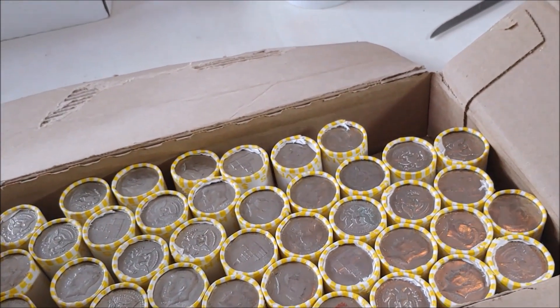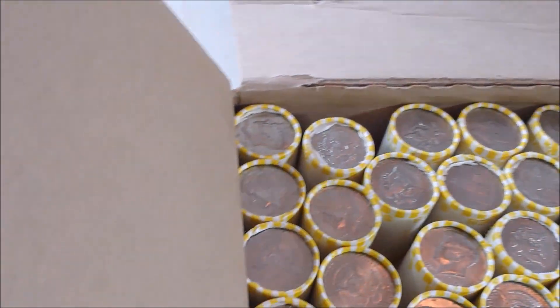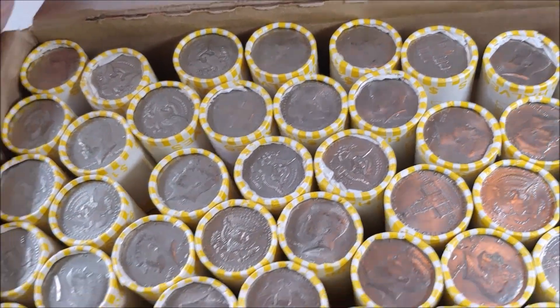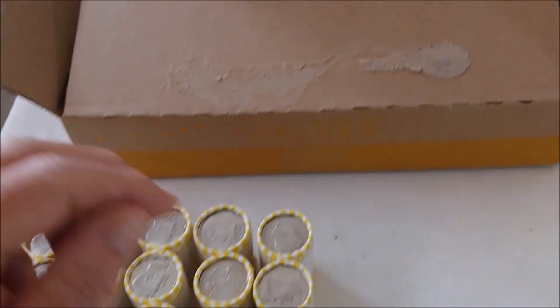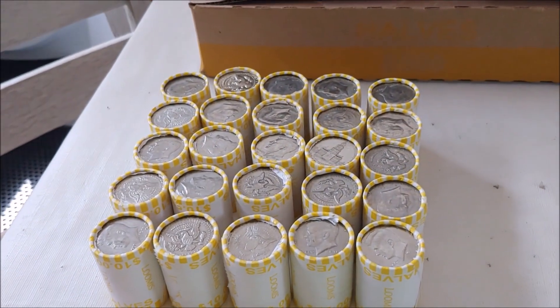Let's get the glasses on and move the box over by the light. I'm not seeing anything exciting at all, so let's flip these over. I've flipped all 50 coins and I don't even see an IFC ender, so we have no idea what the expectations are for this box. Let's dive right in.